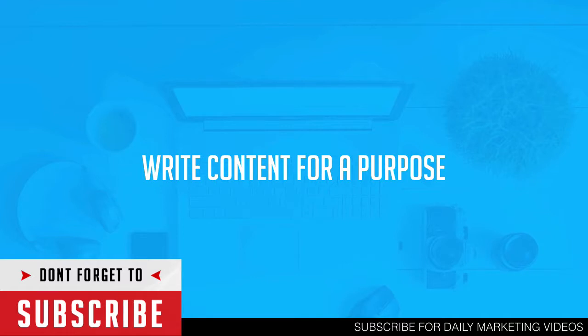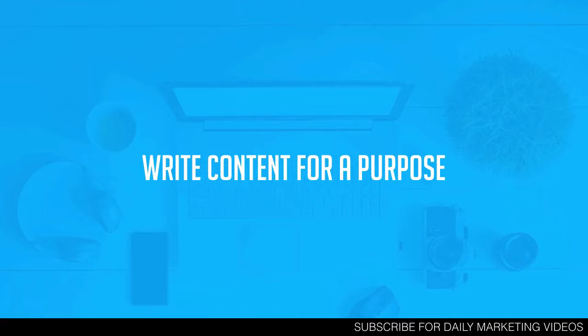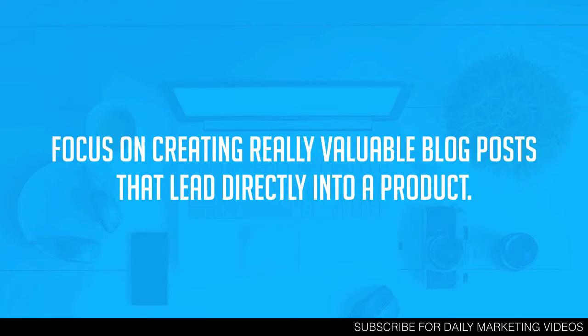The first tip is to write content for a purpose. So many newbie bloggers go out there and write content on anything and everything. Everything you write on your blog should have a purpose. If your blog is about teaching people how to make money with digital products, create content that leads people into purchasing that product. If you're a personal trainer, write content that leads people to become a client of your personal training business.